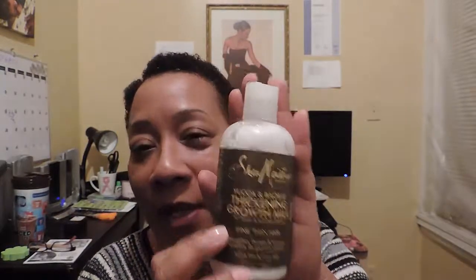I have noticed a difference, and actually this is probably one of my favorite products from the Shea Moisture line. I'm gonna have to get a couple more bottles.